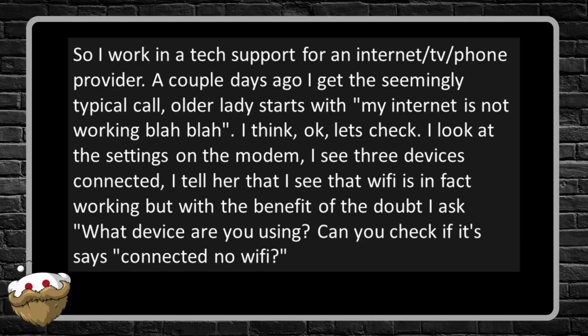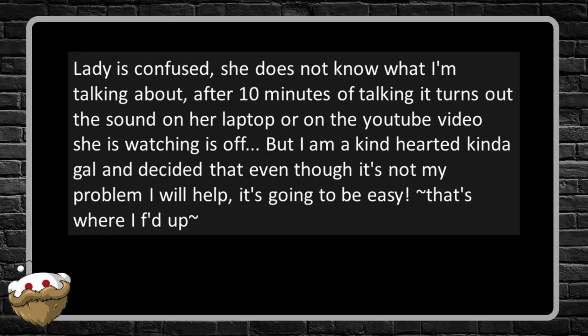After 10 minutes of talking, it turns out the sound on her YouTube video is off. But I'm a kind-hearted kind of gal and decided that even though it's not my problem I'll help — it's going to be easy. That's where I messed up.